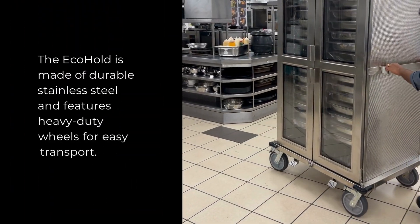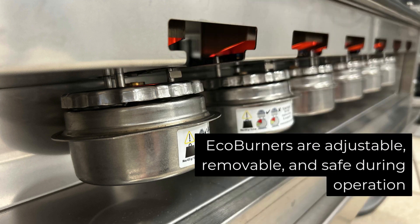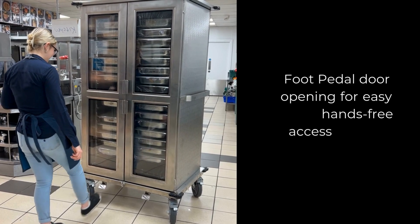The EcoHold is made of durable stainless steel and features heavy-duty wheels for easy transport. EcoBurners are adjustable, removable, and safe during operation.